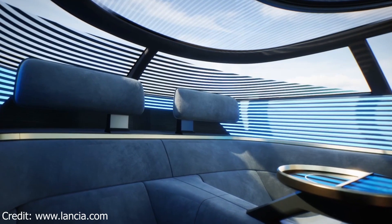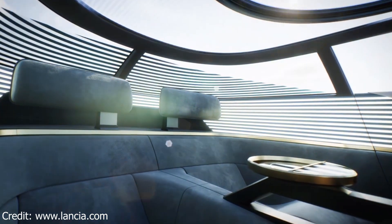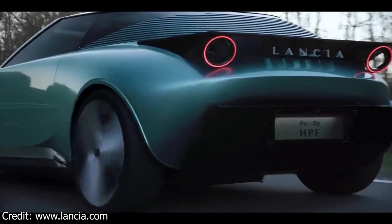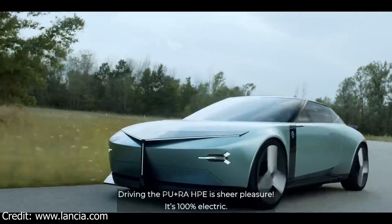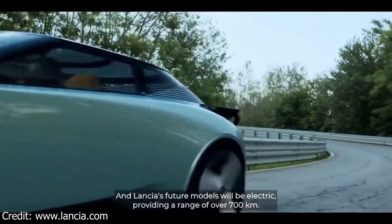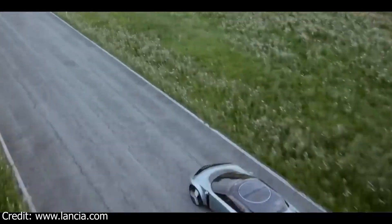The Lancia Pura HPE is a concept car, but it gives us a good idea of what Lancia's future electric vehicles will look like. This car is stylish, sustainable, and packed with innovative features. I'm excited to see what Lancia comes up with next. Thanks for watching. If you enjoyed this video, please give it a like and subscribe to my channel for more content like this.